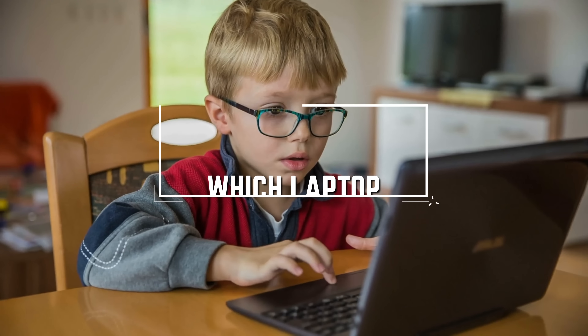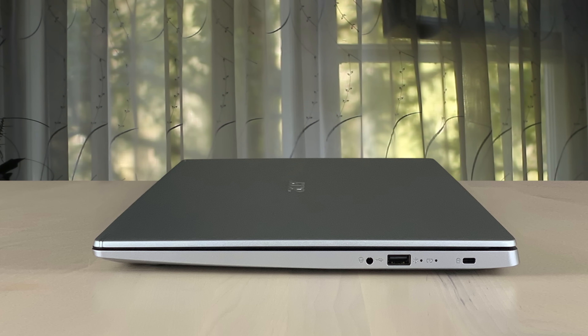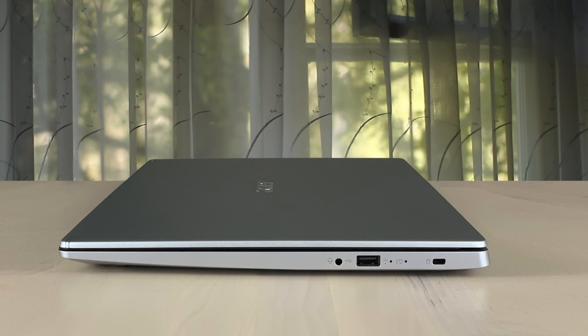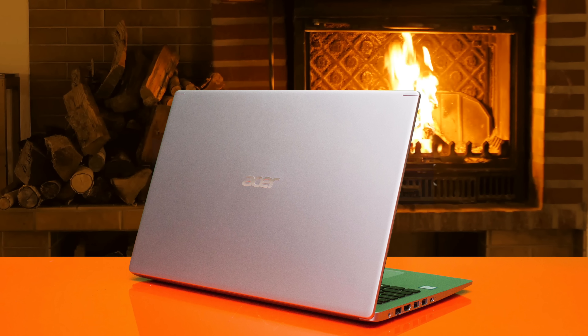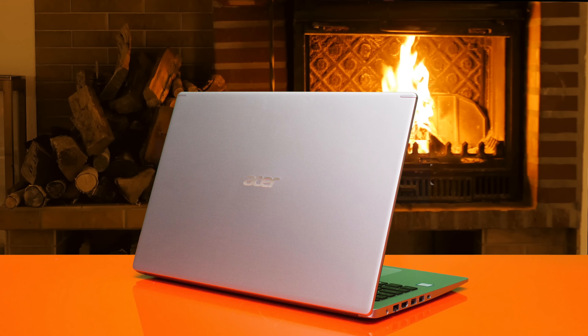Number 5: Acer Aspire 5 – Best for the Money. The Aspire 5 is an amazing 15-inch laptop that's not very expensive and has great performance. It's very thin and weighs less than four pounds. It also has a great battery life for the price. If you're looking for an inexpensive 15-inch laptop, the Aspire 5 might be the one for you.